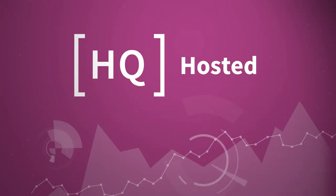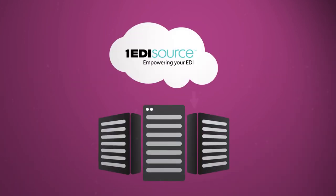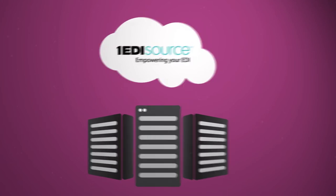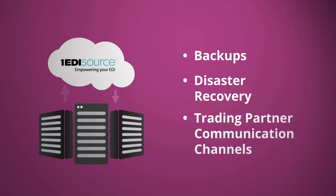Choose HQ hosted for a full-service EDI solution, but without the maintenance of managing your own servers. We store all of your data on our servers, as well as monitor and maintain while providing backups, disaster recovery, and trading partner communication channels so you don't have to.